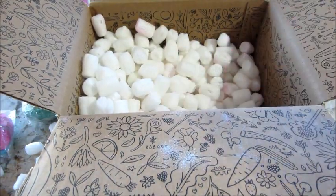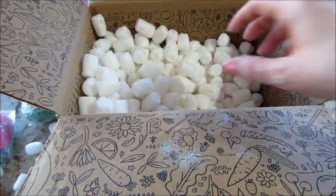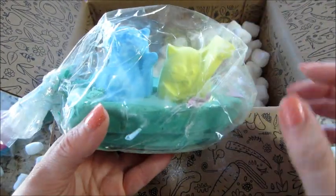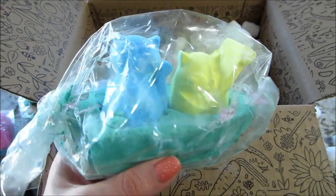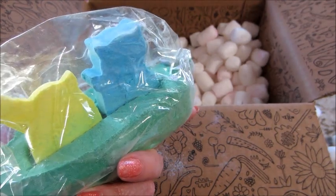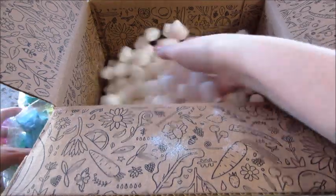And then this one is called Eggie Wagg bath bomb — oh my gosh, this one is huge too. And this one is called the Owl and the Pussycat bath bomb. So it's a little green boat with a blue cat and a yellow owl, and it's just adorable — another massive bath bomb.